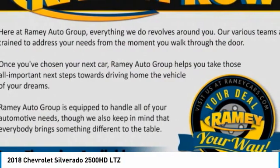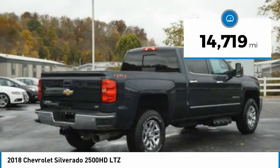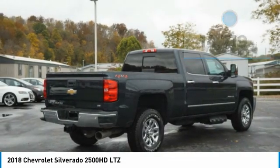This pickup truck pulls unlike any other. This vehicle has less than 15,000 miles. Here are some of this vehicle's great options.